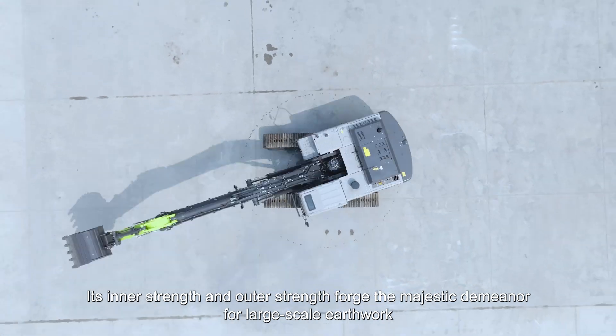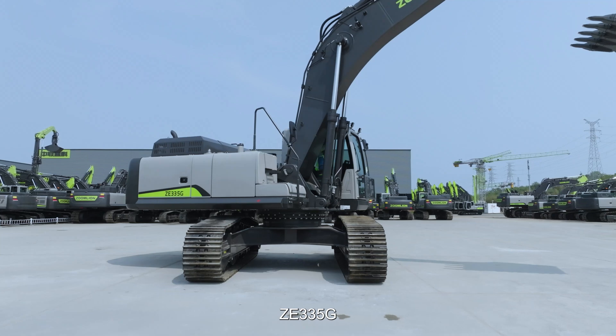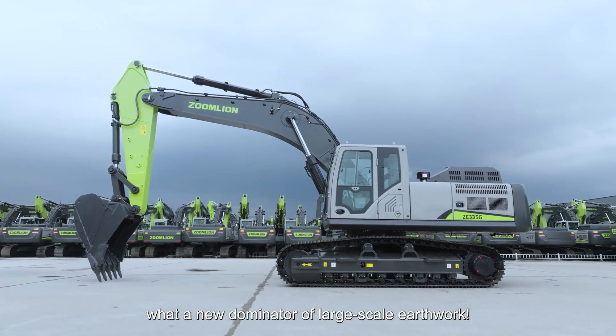Its inner strength and outer strength forge the majestic demeanor for large-scale earthwork. ZE335G — a new dominator of large-scale earthwork.